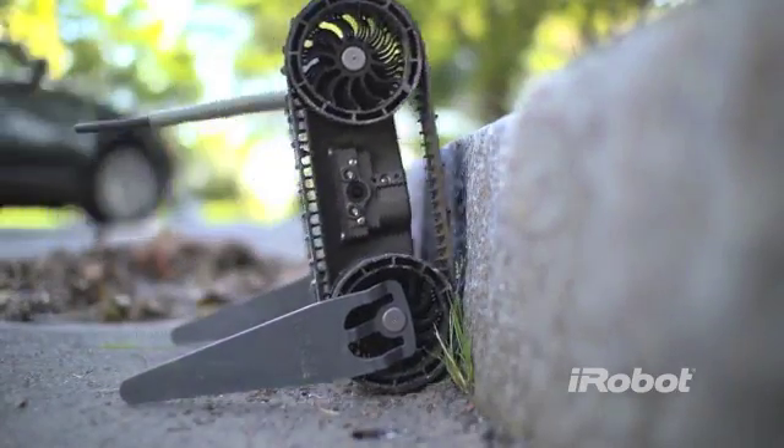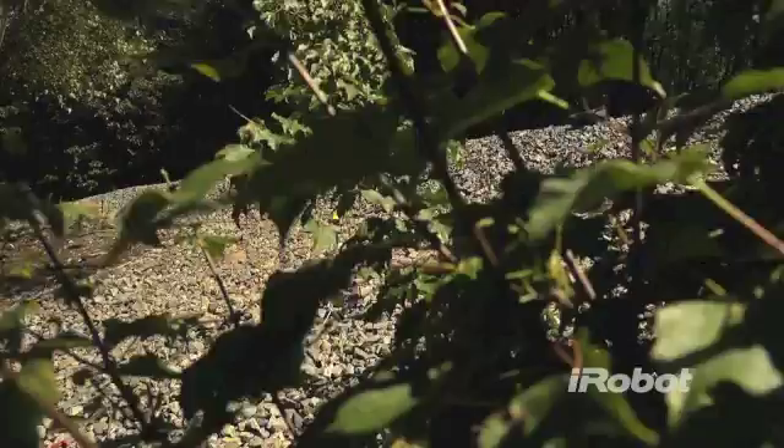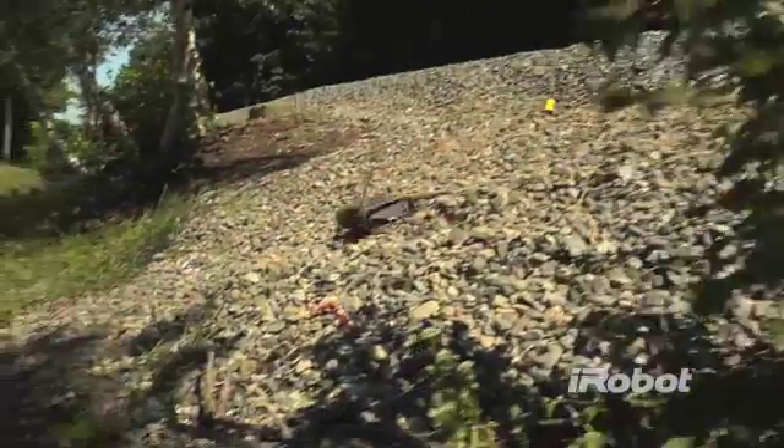First Look is maneuverable. The robot climbs steps, rolls over obstacles, and turns over in place to overcome challenging conditions.